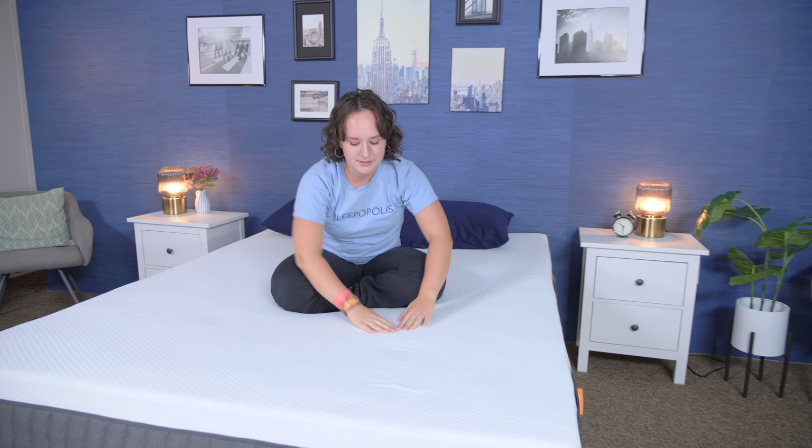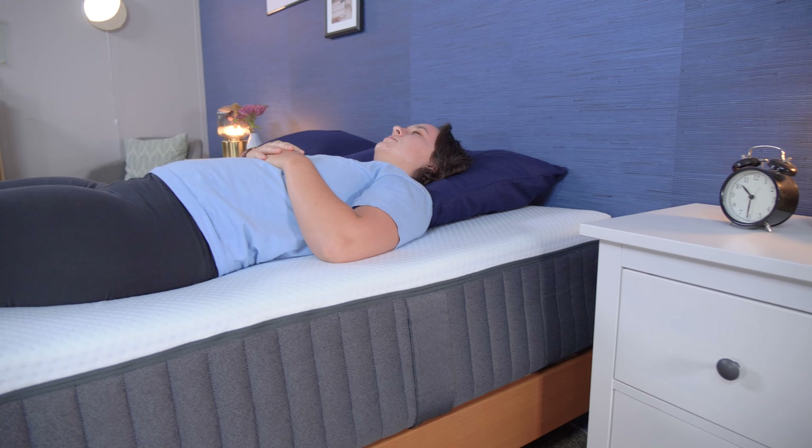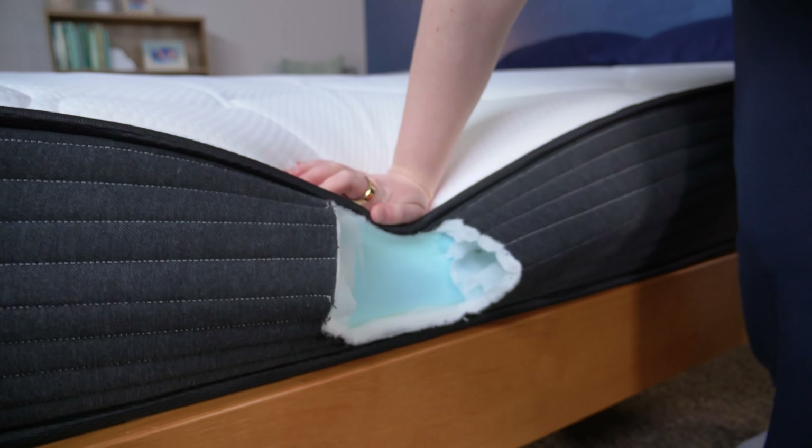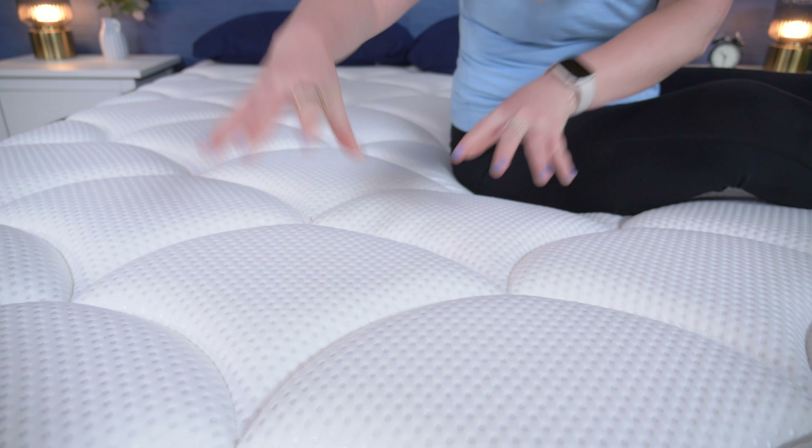Are you a back sleeper? Well, you've made it to the right spot. In this video, I'll be going over some of the best mattresses for back sleepers. We've tested hundreds of mattresses here at Sleepopolis, so we've only included the best of the best in this list. Back sleepers need mattresses that are supportive enough to maintain spinal alignment, but are still comfortable. Something in the medium firm realm is usually best, but back sleepers can typically go for something softer or firmer if they prefer.